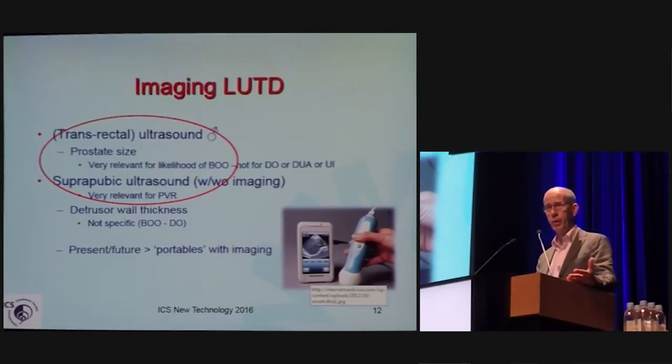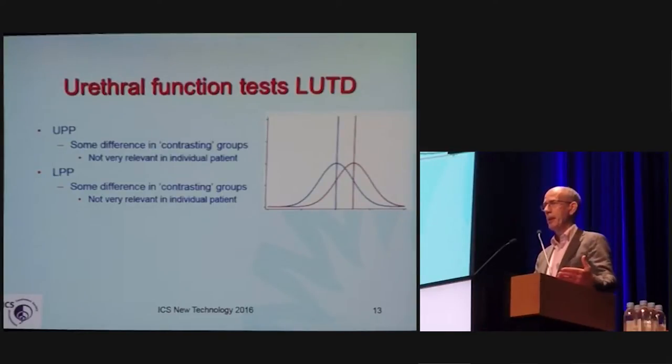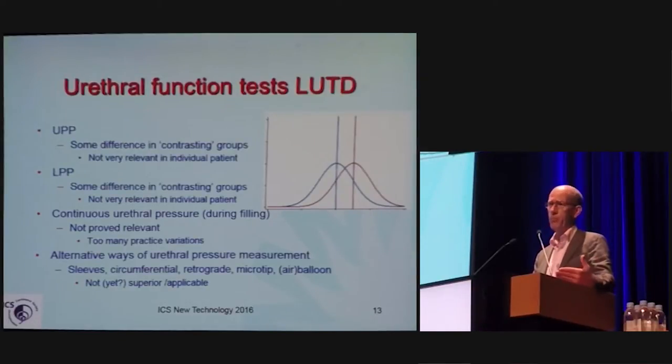In the future, portable and bedside or self-scanning will be possible. Ureteral function tests — all variations — in a large group will show differences in ureteral function. But for clinical purposes, the inherent overlap of all these tests hinders their general application in the clinical picture to make a specific diagnosis on one person.